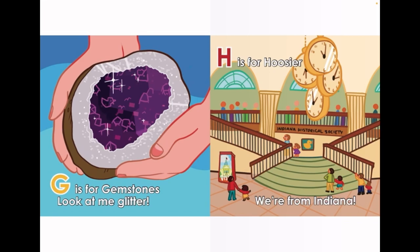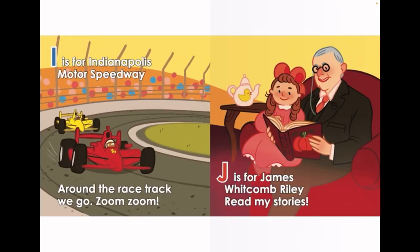G is for Gemstones. Look at me glitter. H is for Hoosier. We're from Indiana. I is for Indianapolis Motor Speedway. Around the racetrack we go.